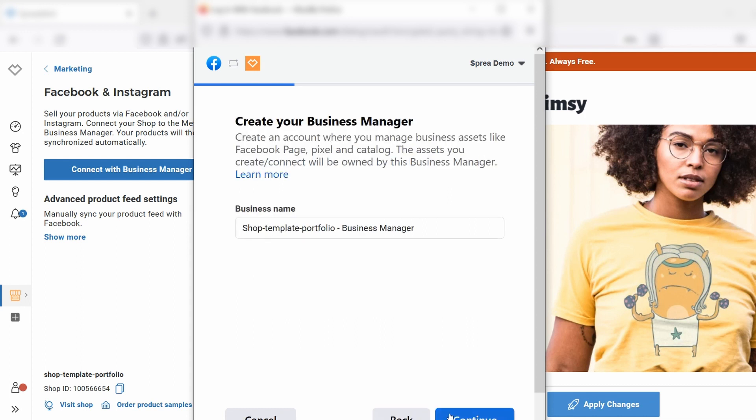Now you're back in your shop and you can see that the connection status is all green, and you can start with your social media marketing. Very easy and very nice via the Facebook Business Manager.